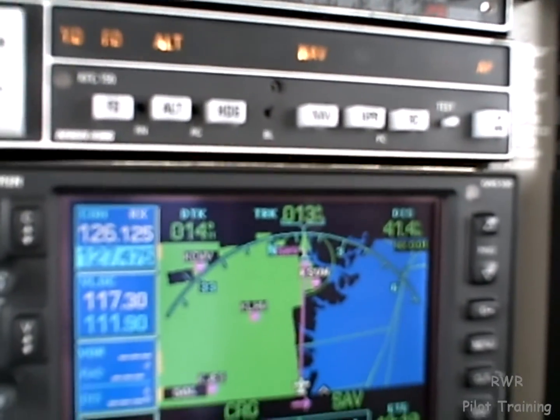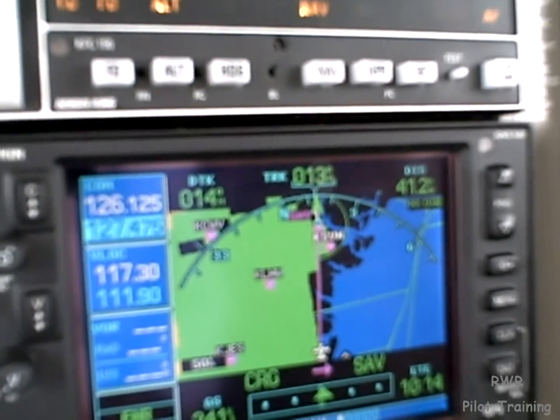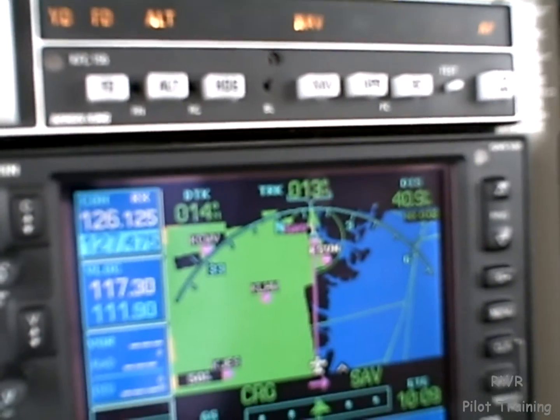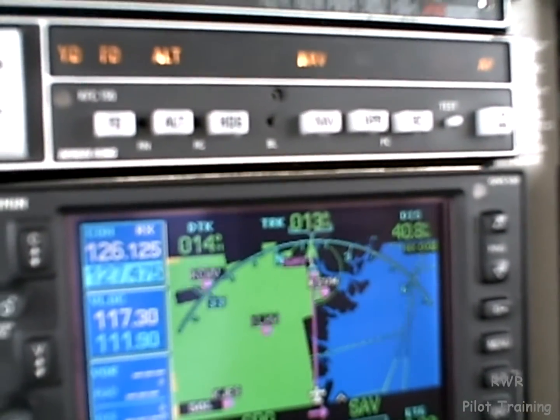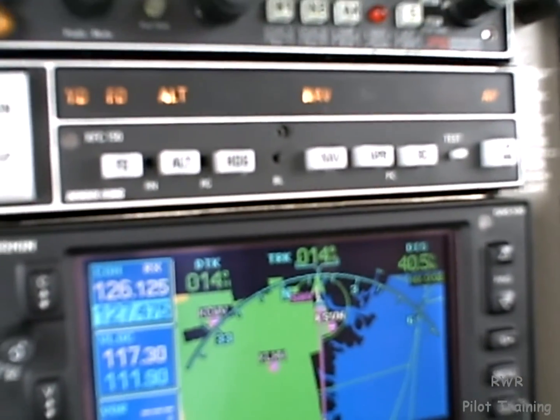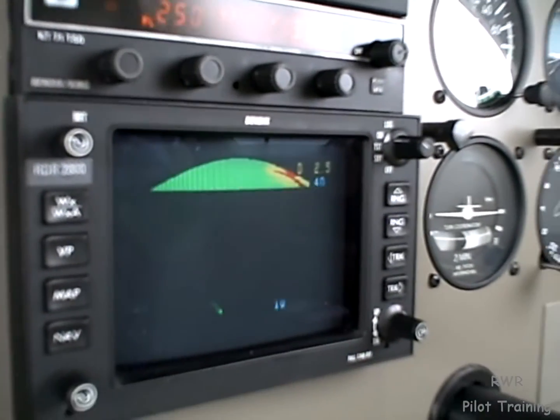We see there is some rain in the area. This, of course, is base reflectivity — that's on the ground. And we're painting something there at about 1-2 o'clock on the airplane. That could be weather; it could be ground clutter out there. That's on the radar.